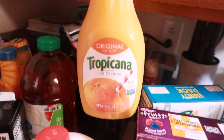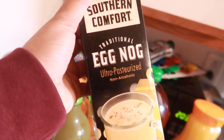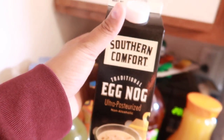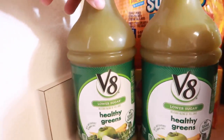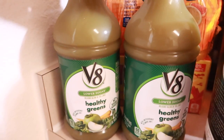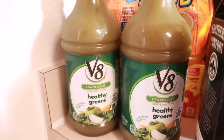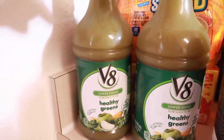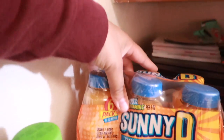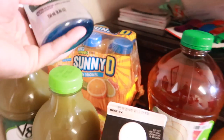A gallon of milk, some orange juice. Is it too early for this, you guys? Eggnog! I seen this and I had to get it. A thing of apple juice for the kids. I got me two of these V8 Healthy Greens — I really, really like these. They also sell them in cans, but they don't have them at my Walmart, so I got it in the bottle. Lakin wanted some Sunny D's, and then I got them just a case of juice boxes.